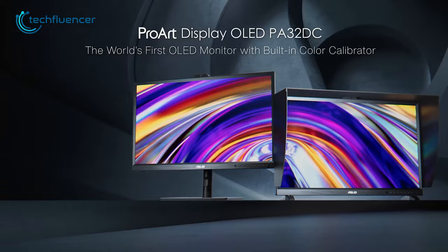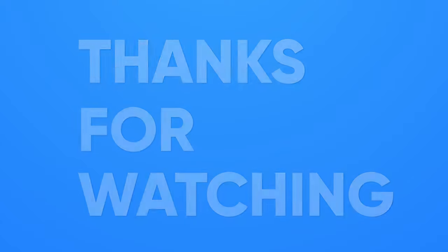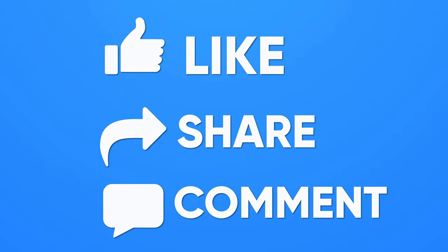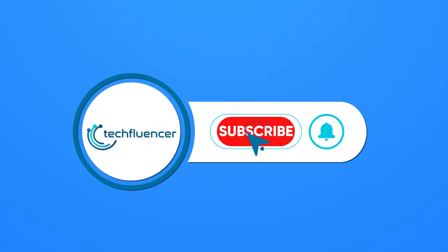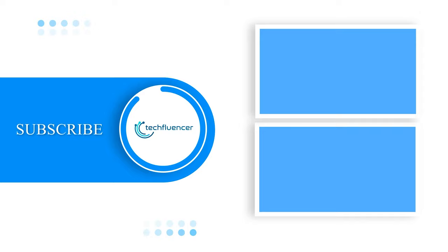So that was all about the 5 best monitors for graphic designers. If you found this video to be helpful, please give it a thumbs up, share it with your friends, and let us know your thoughts in the comment section below. Subscribe to our channel and hit the bell icon if you want to see more videos like this on your feed.